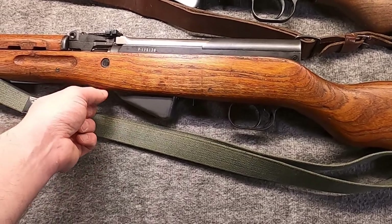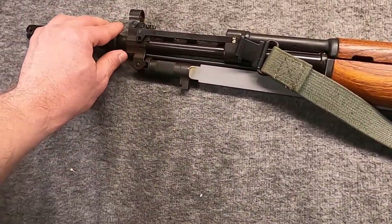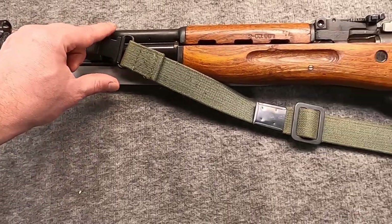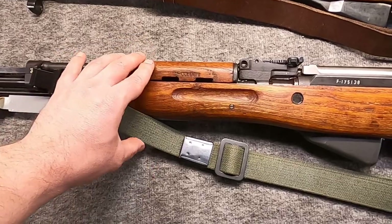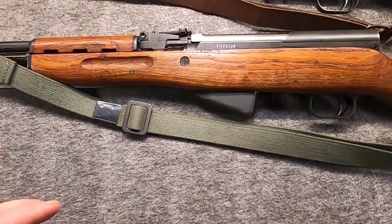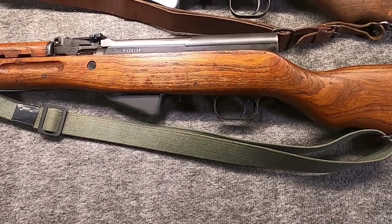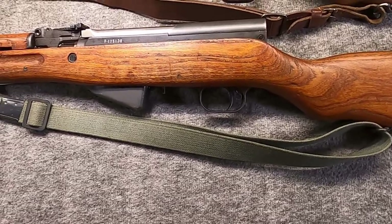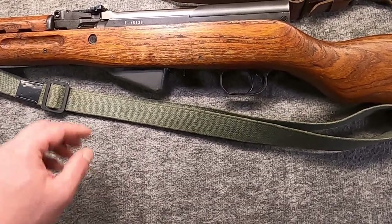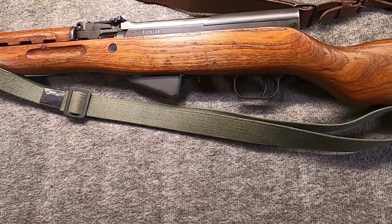There's a long-running myth that Yugo SKS guns have teakwood furniture — this is not true; it's beechwood, though some early ones can have walnut. One thing to note: the bore is not chrome-lined — that's kind of a Zastava thing; they just didn't chrome their 7.62x39 bores. Romanian was definitely chrome-lined though. That's pretty much SKS production in Europe — lots of nations used these but mostly bought them from Russia. Their time in front-line European service was quite brief.